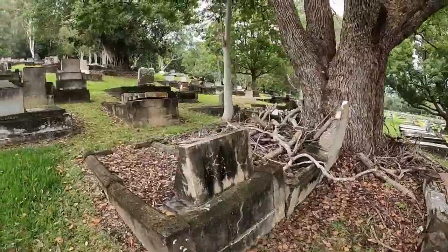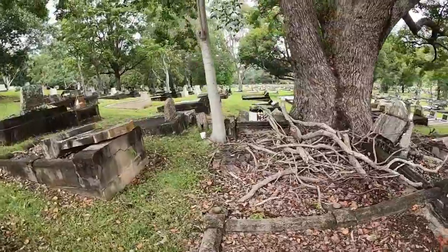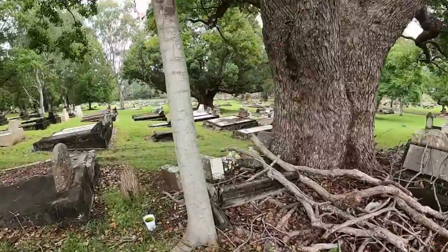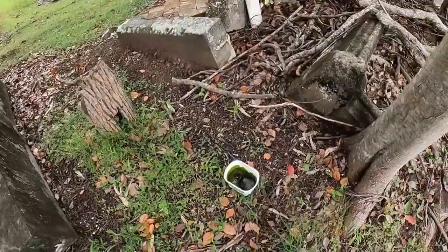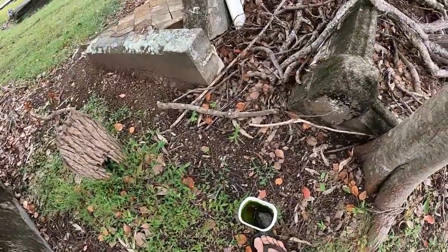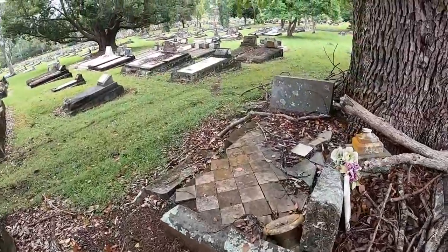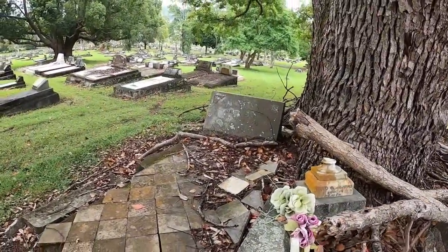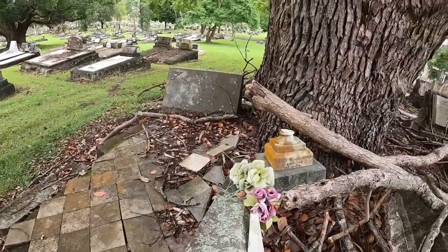This all looks a bit creepy, this bit. Whoever was buried under there sure isn't there anymore. James Dickey, died in 1928.